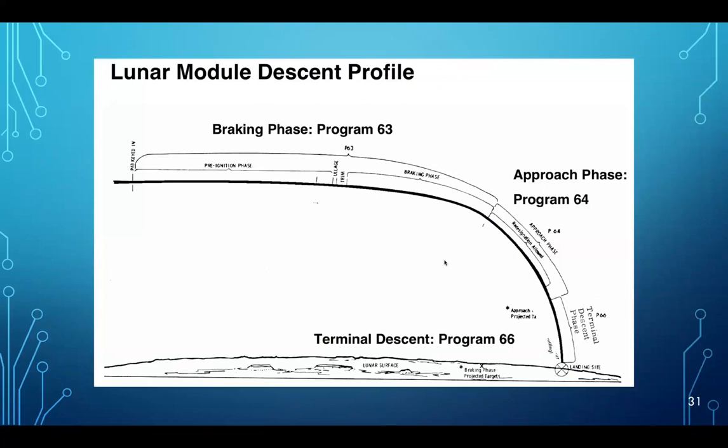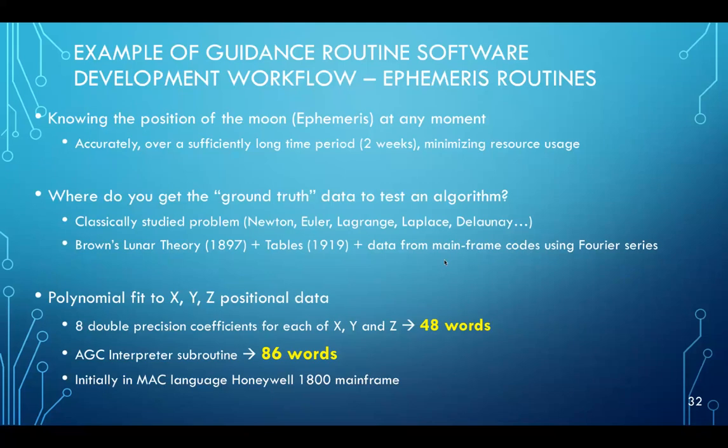The lunar landing itself was decomposed into three major modes: Program P63, the braking phase to slow the velocity of the lunar module; P64, the visibility or approach phase where astronauts could see the surface out the window; and P66, the terminal descent phase. To illustrate the software development processes, I'll talk about the ephemeris routines — basically knowing the position of the moon at any moment. You need to know it accurately over a sufficiently long period, approximately two weeks for a mission, without consuming too many resources.